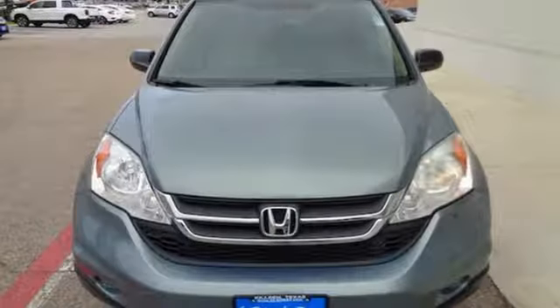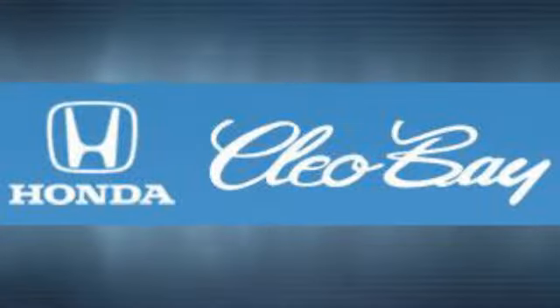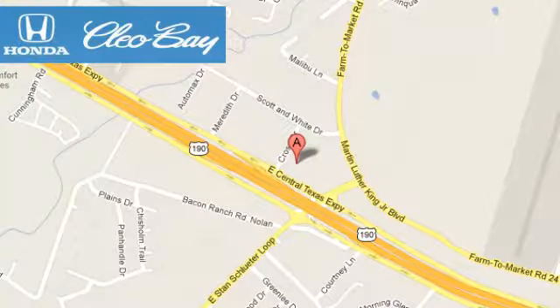Every Honda's designed with the driver in mind. Stop in for a test drive and make it yours today. Clio Bay Honda is one of the premier Honda dealers. We're conveniently located at 3907 East Centex Expressway in Killeen, Texas.